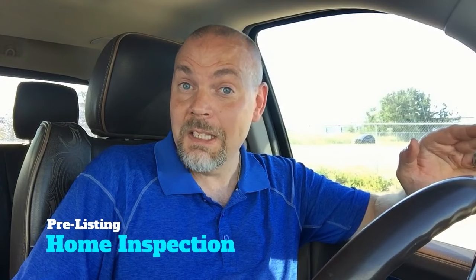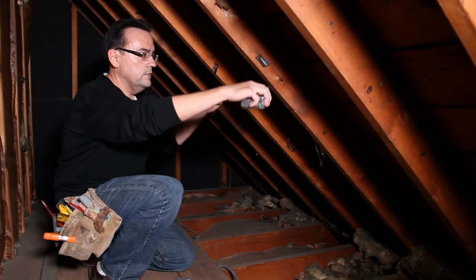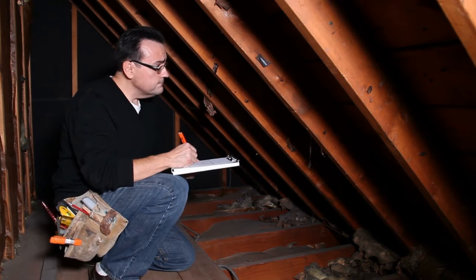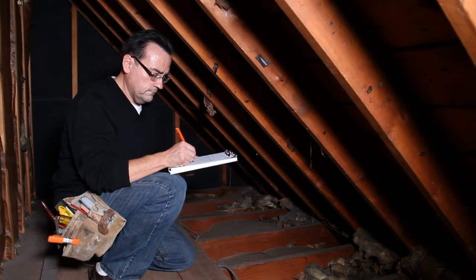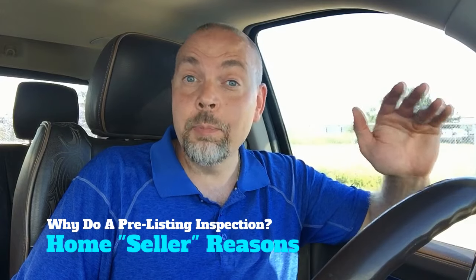A pre-listing home inspection is an inspection performed by a licensed home inspector before a seller lists their house for sale. Essentially, a seller hires a home inspector to come and do an inspection of their house, which is usually around $500. The inspector then provides a written report on both the condition of the inside and outside of the house, and that report becomes available to potential buyers.